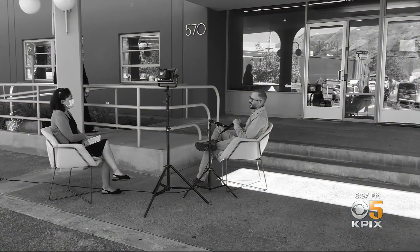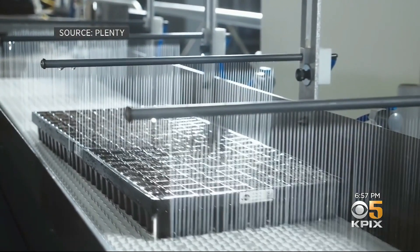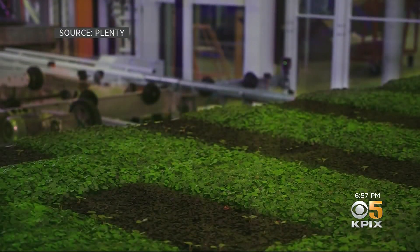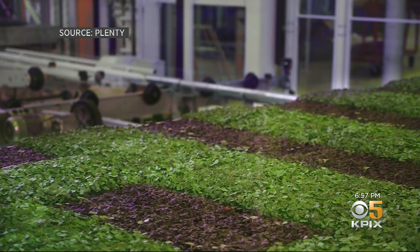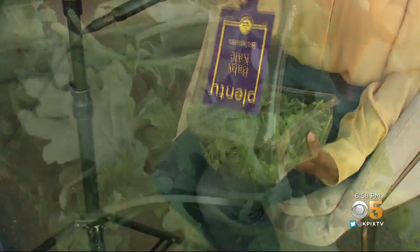Co-founder Nate Story says compared to farming in the fields, Plenty's indoor model uses less than 5% of the water and less than 1% of the land. So we're able to produce very clean, delicious, nutritious produce 365 days a year, without fail.